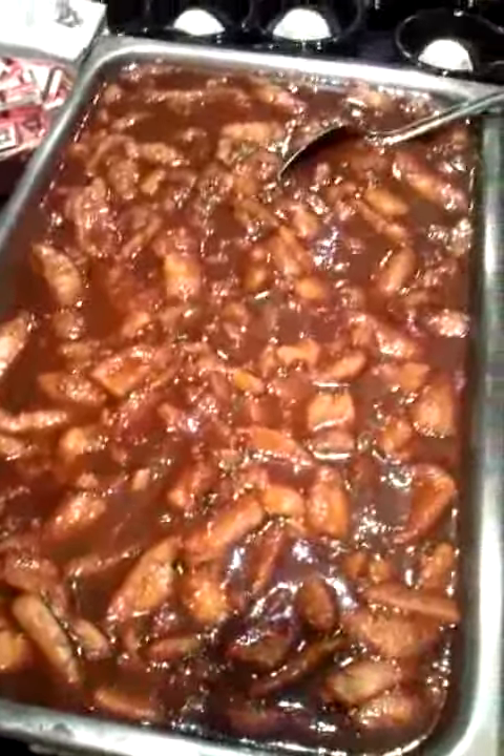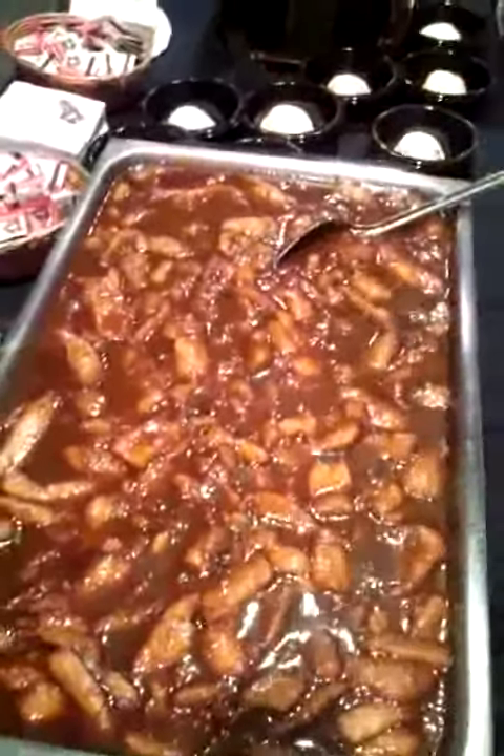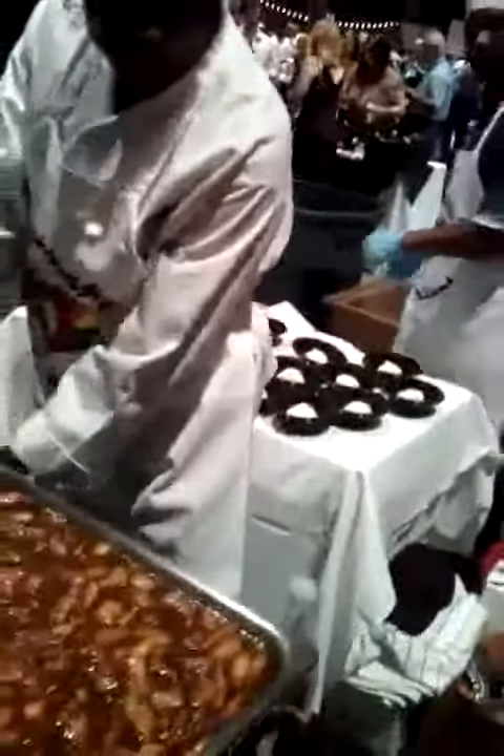You got your bananas, your brown sugar, your cinnamon, rum, banana liqueur, and a little tender loving. That's it. And what kind of ice cream? Blue Bell Vanilla Ice Cream. And there you have it — the formula for Brennan's famous Bananas Foster. Delicious. Thank you so much.